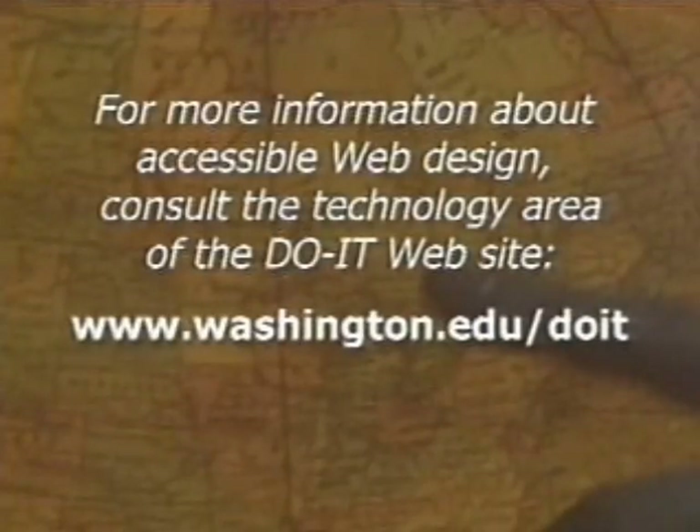For more information about accessible web design, consult the technology area of the DOIT website at www.washington.edu.